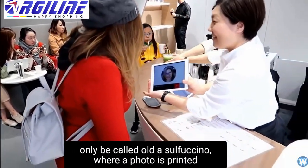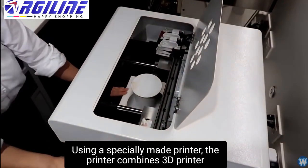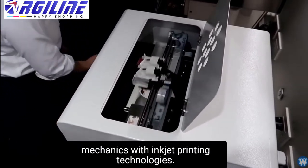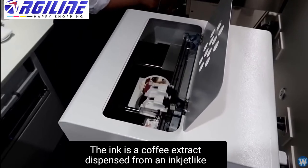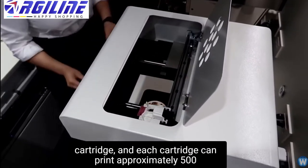A photo is printed directly onto the foam of a coffee using a specially made printer. The printer combines 3D printer mechanics with inkjet printing technologies. The ink is a coffee extract dispensed from an inkjet-like cartridge, and each cartridge can print approximately 500 coffees.